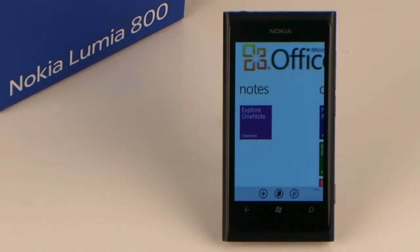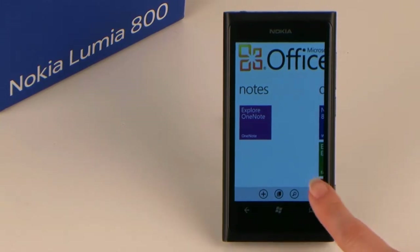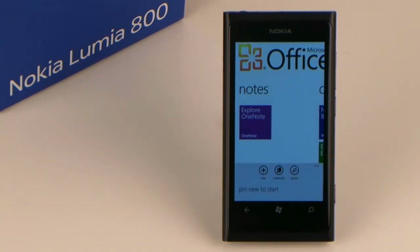Notes — this is where to find OneNote, the popular notepad of Office. You can create a new note or browse through existing notepads. You can also search for notes or copy them to your start screen. OneNote notepads can easily be synchronized onto your PC or smartphone.